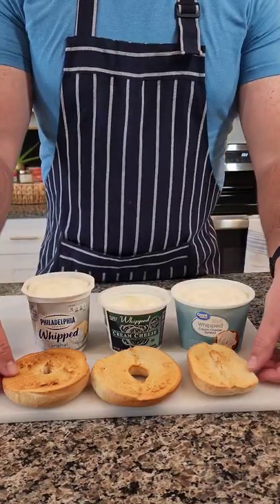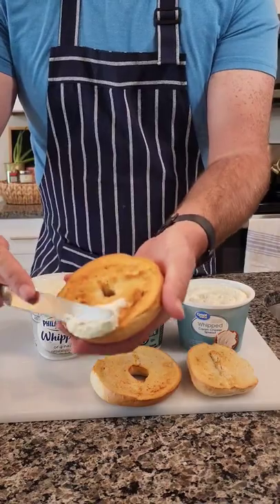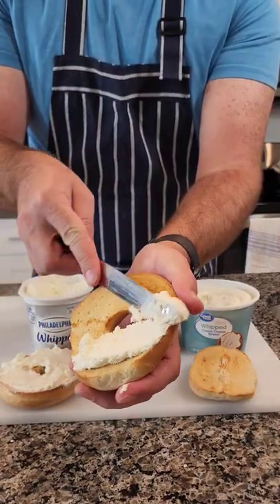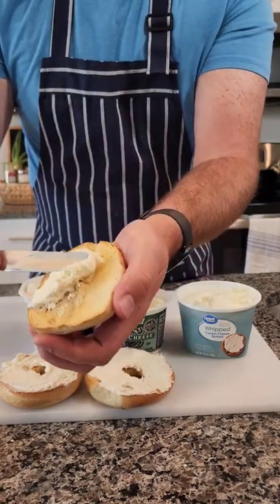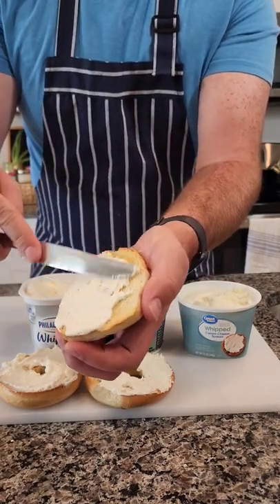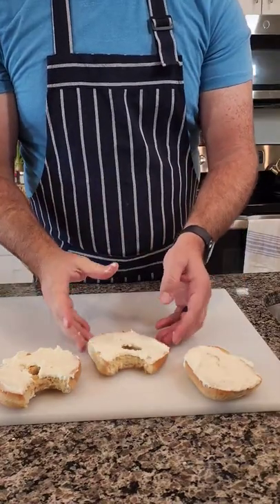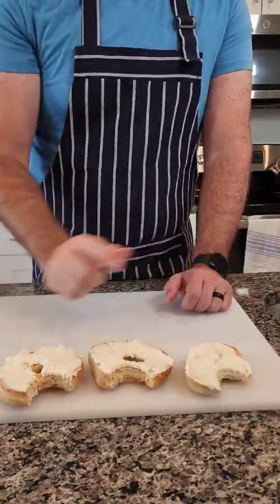After we toasted them up they came out looking pretty good. The Thomas ones and the Philadelphia cream cheese were put together, then the Trader Joe's got its own cream cheese and Great Value went on the refrigerator bagels. My wife and I tried all these in different combos and we decided that the best cream cheese goes to Trader Joe's and the refrigerator bagels were the best. Thanks for watching.